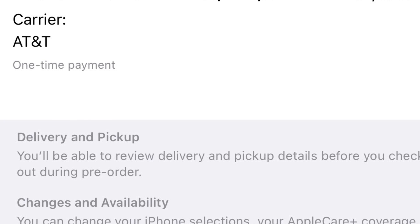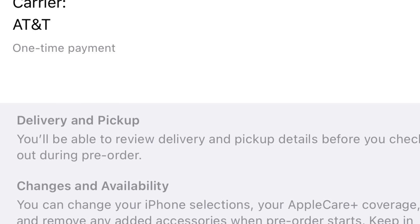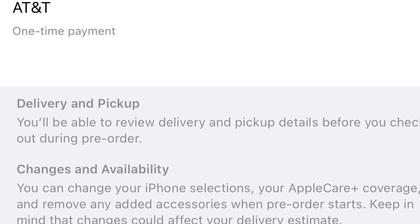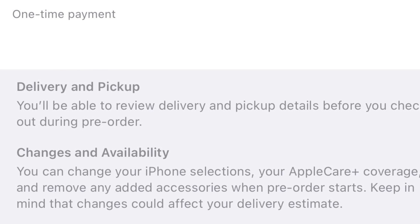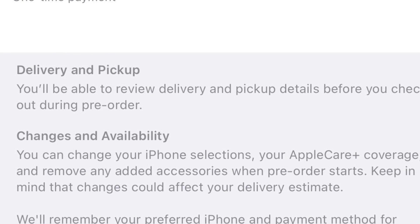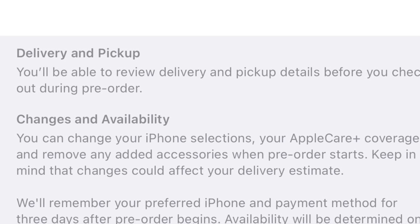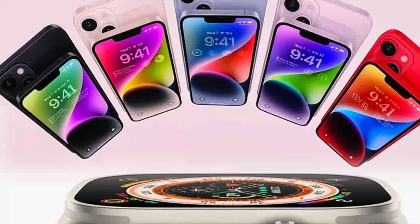I'm going to take my old phone and hand it down to my mother, then take my mother's phone and hand that down to my father. This way, nothing goes unused. The beautiful thing is I'll have an older phone just sitting around that I can always use in case I need a second video recorder.